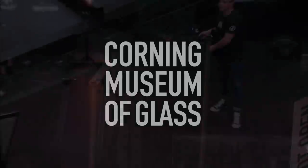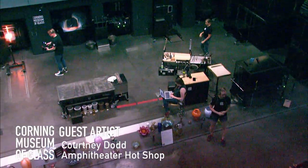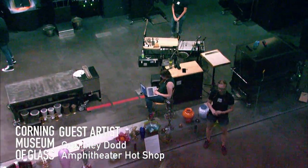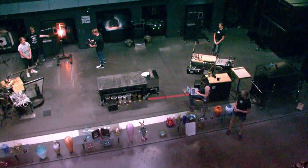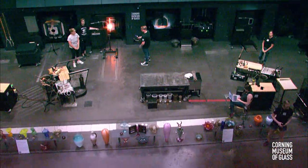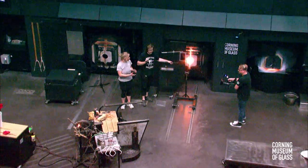Welcome to Corning Museum of Glass and our amphitheater hot shop. You can see from the signs down here on the amphitheater floor, we are live streaming. I want to take a moment and welcome our viewers who are watching us online. Today we have a very special visiting artist: Courtney Dodd and her assistant George. Let's give them a nice round of applause.